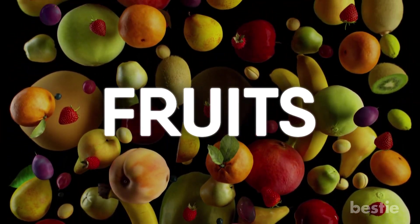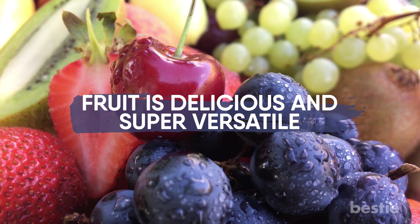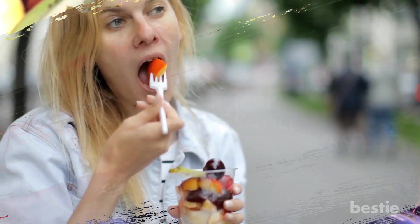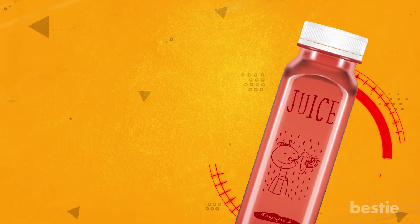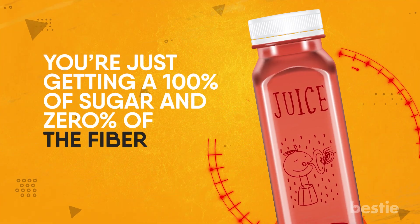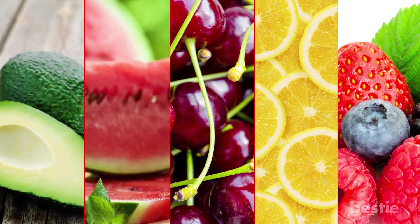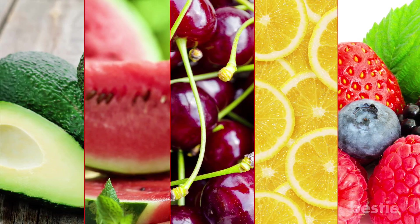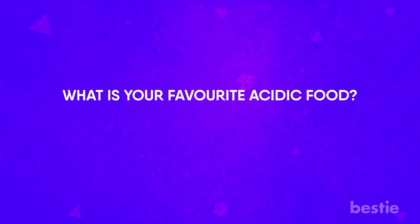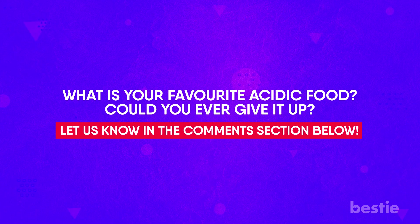Fruit. Now this is a good sign. Fruit is delicious and super versatile — easy to snack on any time of the day. Try to avoid fruit juices because you're just getting 100% of the sugar including added sugar and 0% of the fiber. Some fruits that score extra high on our health meter are avocados, watermelon, berries especially blueberries, lemons and sour cherries. What's your favourite acidic food? Could you ever give it up? Let us know in the comments section below — we'd love to hear from you!